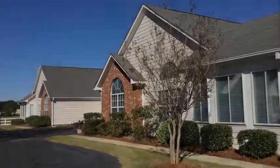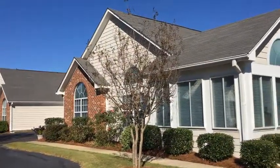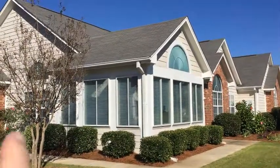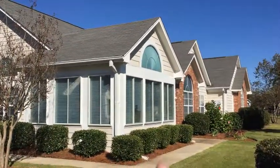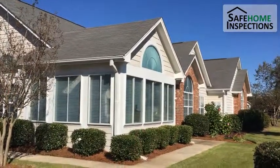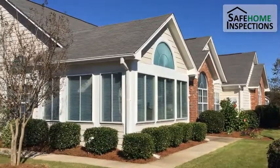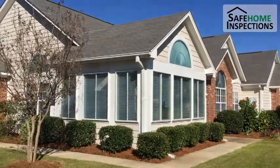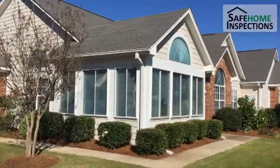Energy efficiency is a key component in planning a home. If you're planning on building, here's one thing to watch out for. We're in a nice patio home community and this home is built with a west-facing wall and a south-facing wall. Notice all the windows. I want to go inside and look at the heat gain from the sun as it enters the building and heats up that room.